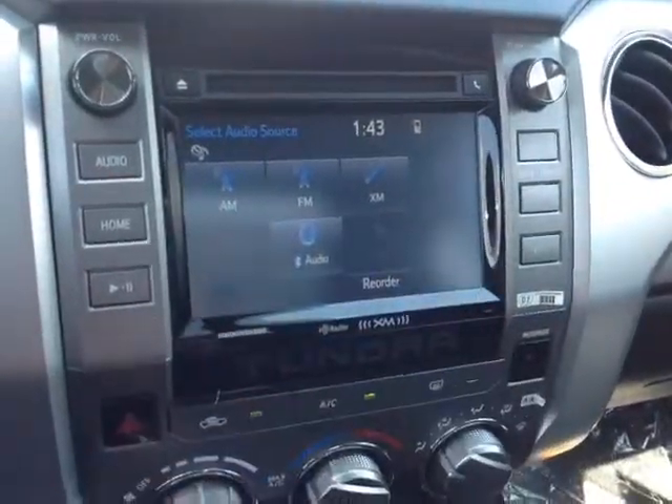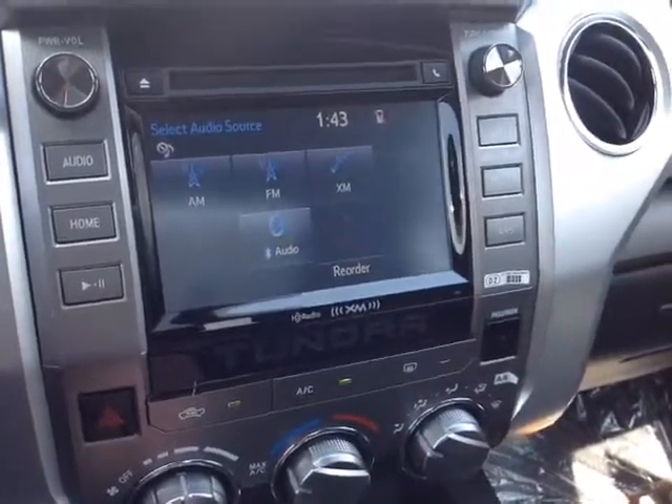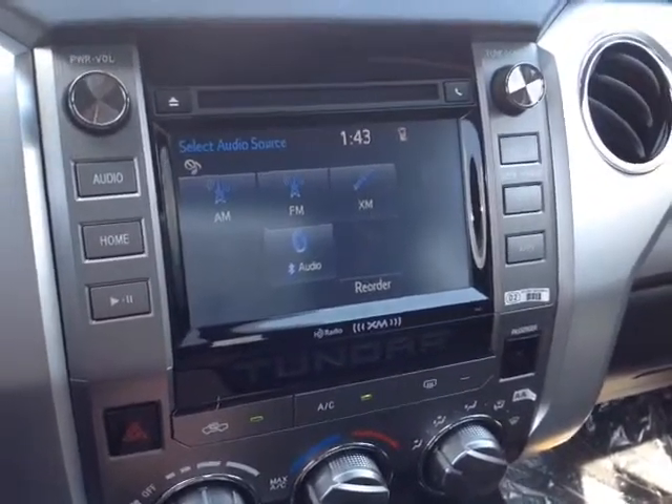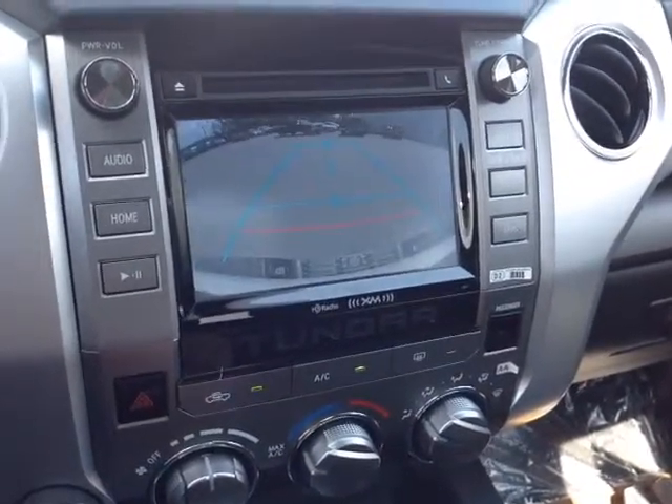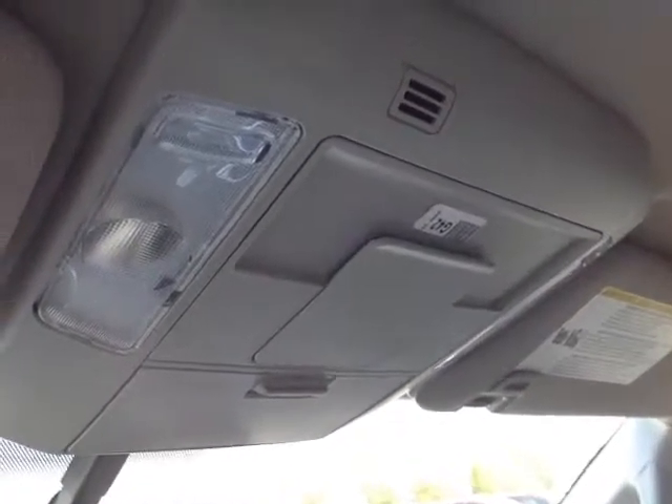This right here is your touch screen center stereo — got your digital clock there, and a number of different audio sources including AM, FM, and XM radio, CD, USB, Bluetooth, and auxiliary. And when you pop the vehicle into reverse, you get that full screen backup camera with the grid. Up top is your auto dimming rear view mirror with the compass and HomeLink along the bottom for your garage door opener, and finally up on the roof there are more controls for the cabin lighting.